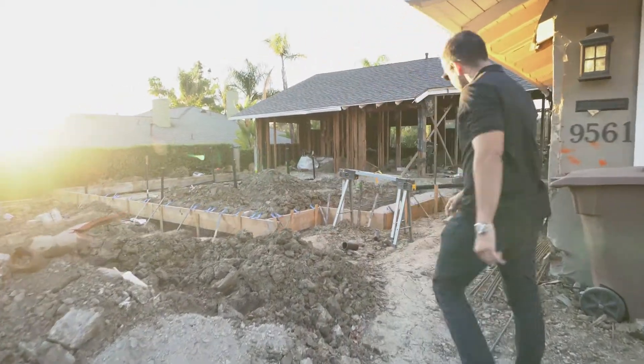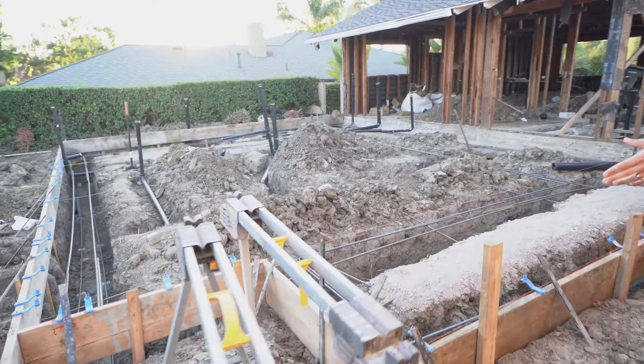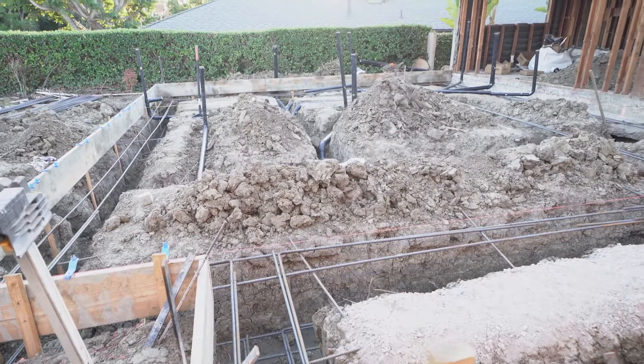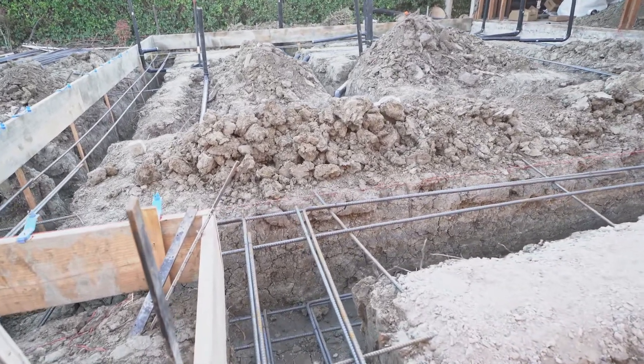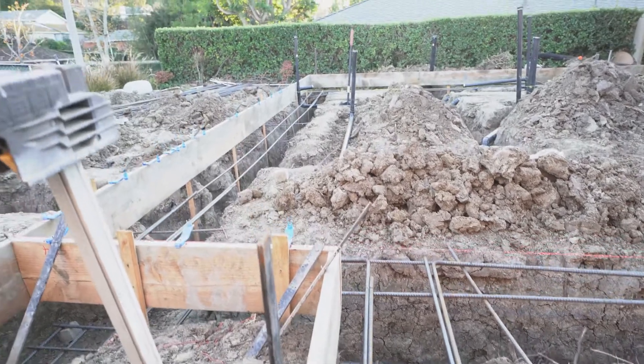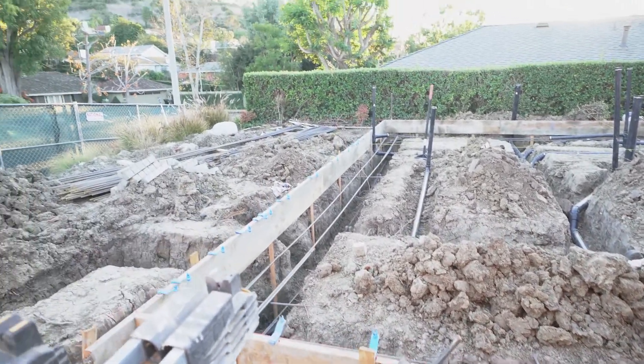Follow me and I'll show you more. We've prepped up the footing and the foundation, so we got it ready to pour the new slab. And as you can see, we've done the underground plumbing on the other side with new PVC piping to replace the old rusty cast iron.